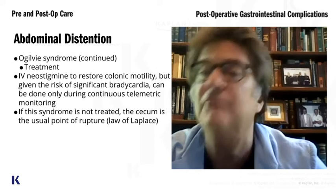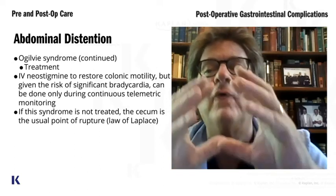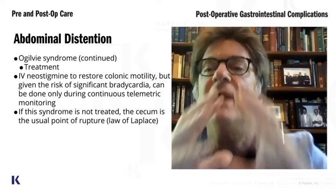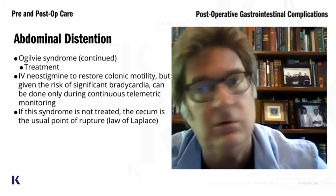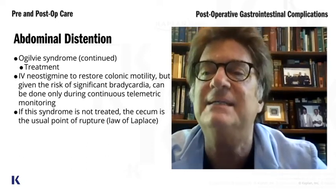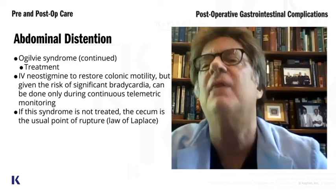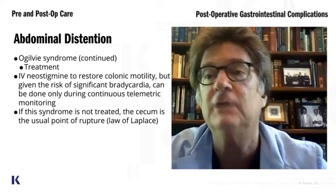Why? Because of the law of Laplace: the greater the radius or diameter, the greater the tension. And the largest part of the colon is the cecum. So if you did nothing for this Ogilvy's patient, they would rupture their cecum.